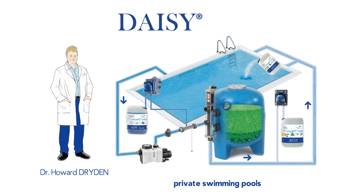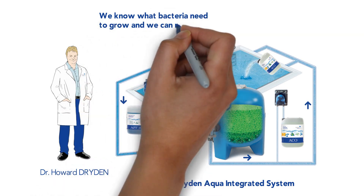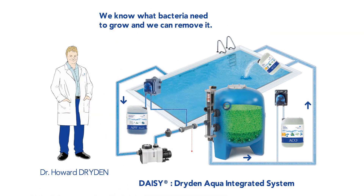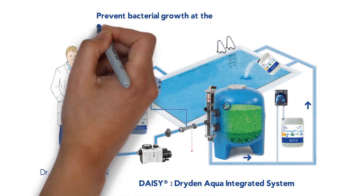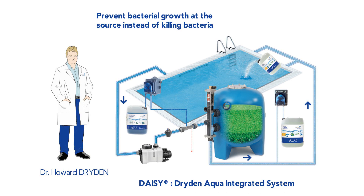Instead of letting bacteria grow and using high quantities of disinfectants and expensive equipment to kill them, DAISY changes the living conditions to make it difficult for bacteria and parasites to live and reproduce. By preventing bacterial growth at the source, DAISY significantly lowers the cost of water treatment, enhances water clarity, and provides much healthier swimming conditions for all pool users.